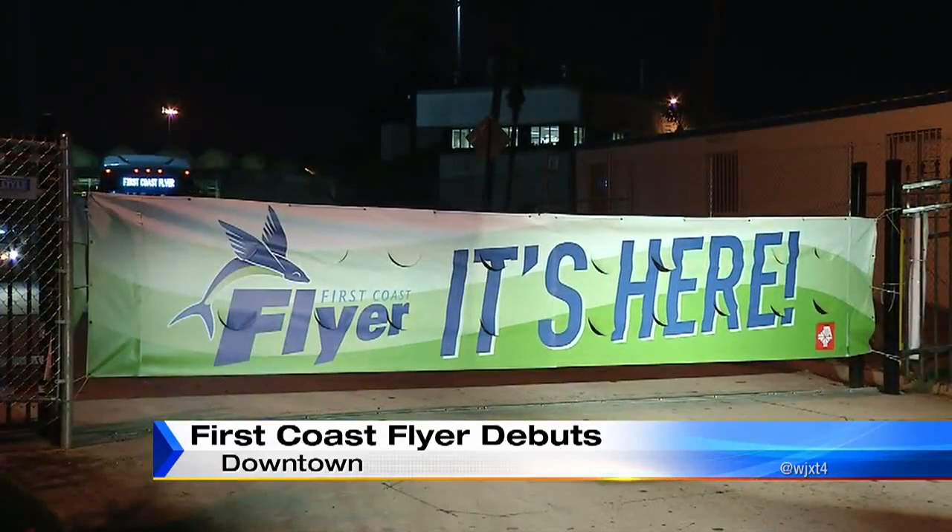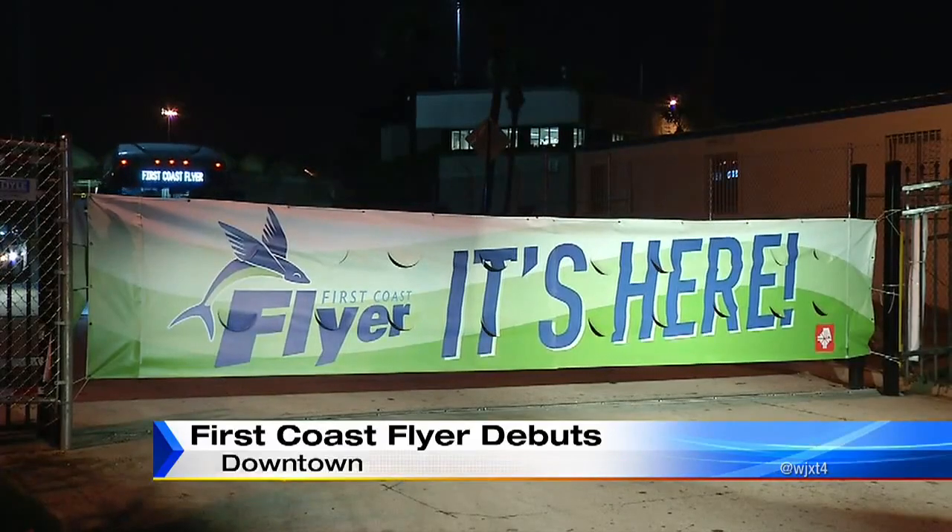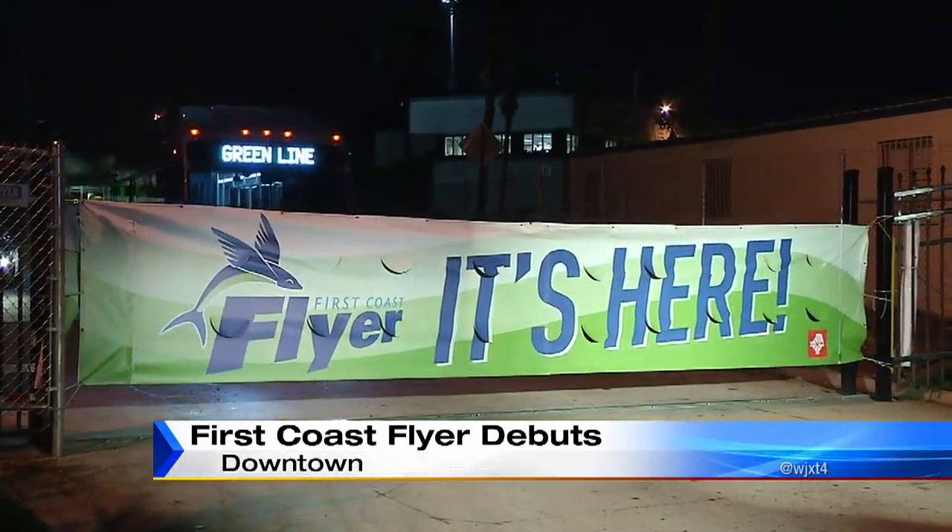We do want to show you some video of that first bus taking off this morning. And really, there's just a lot of excitement about this.